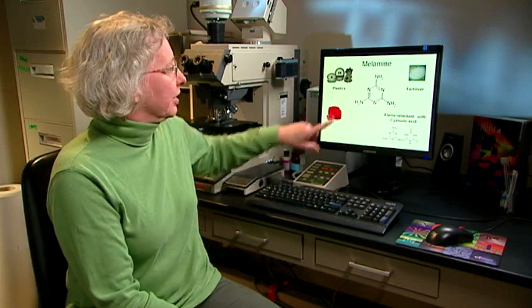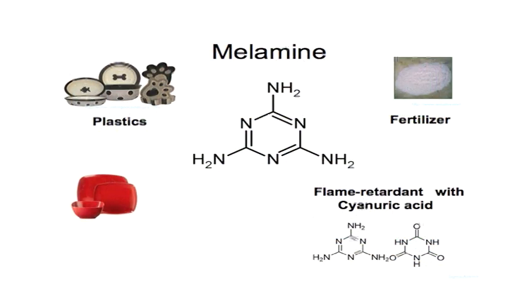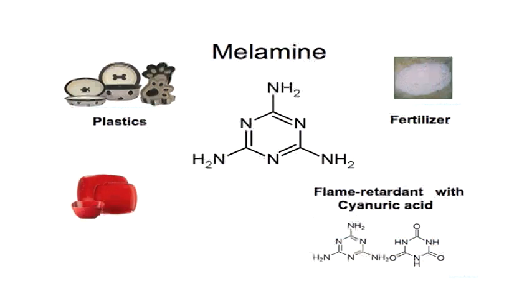This was an interesting finding because melamine was not expected to be in pet food. Melamine is a six-membered ring with many nitrogens. It is used in plastics manufacture, and it really didn't make sense that it was in the wheat gluten or pet food. It is also used in Asia as a fertilizer, and in combination with cyanuric acid, it is a flame retardant. Because the Forensic Center had found melamine, the speaker began a massive literature search on what melamine had shown in past toxicity studies.